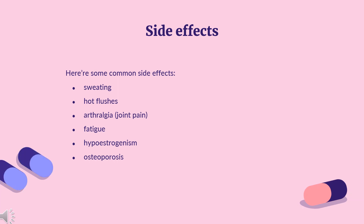Side effects. The most common side effects are sweating, hot flushes, arthralgia, joint pain, and fatigue. Generally, side effects include signs and symptoms of hypoestrogenism.